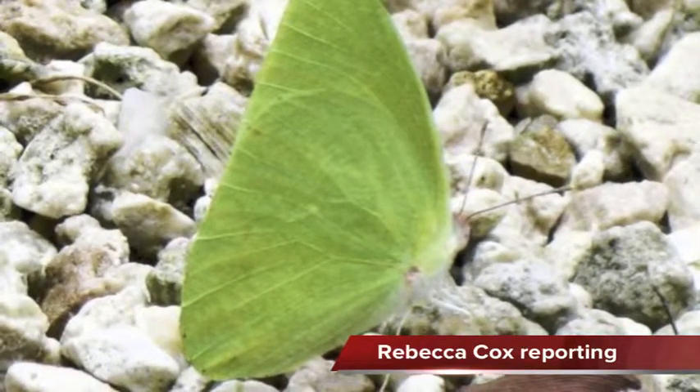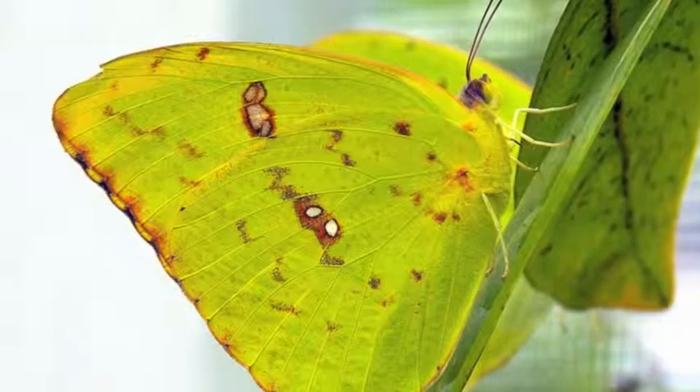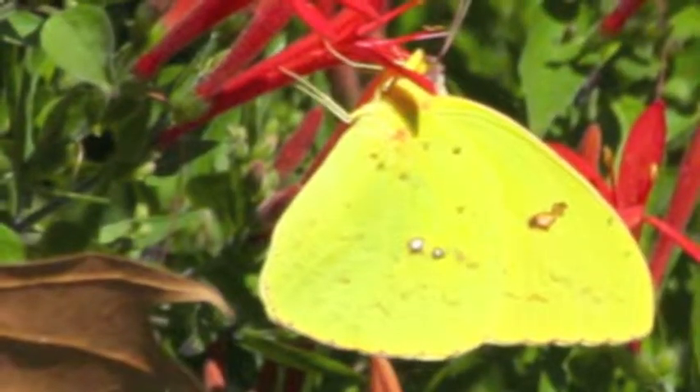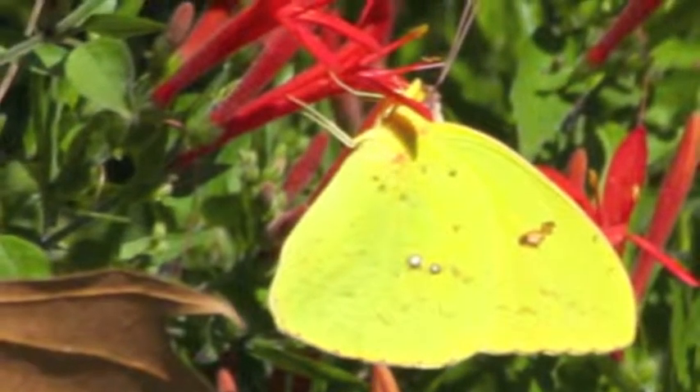After going under the radar for years, a new butterfly has been discovered in South Florida. The pink spot sulfur butterfly is distinguished by pink spots near the base of its wings, and has been flying under the radar due to its resemblance to other species.